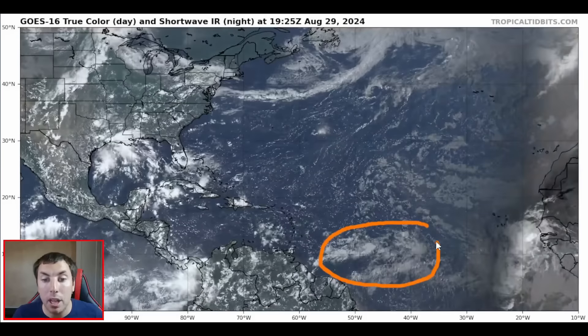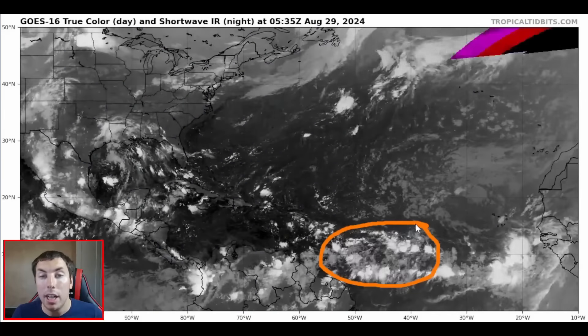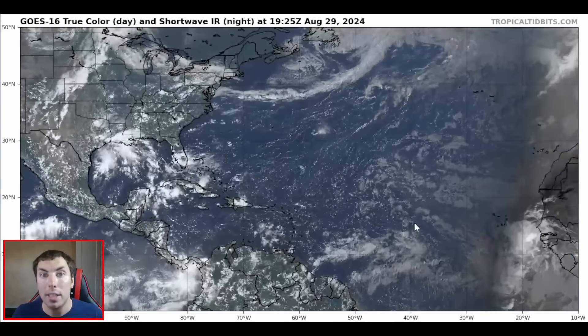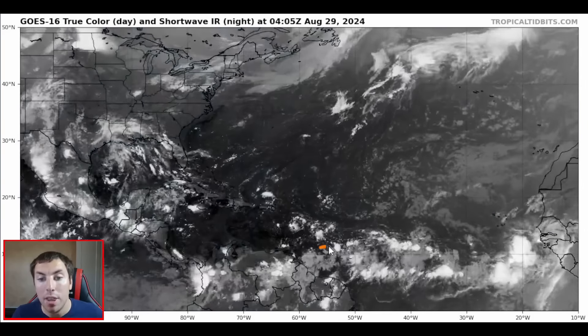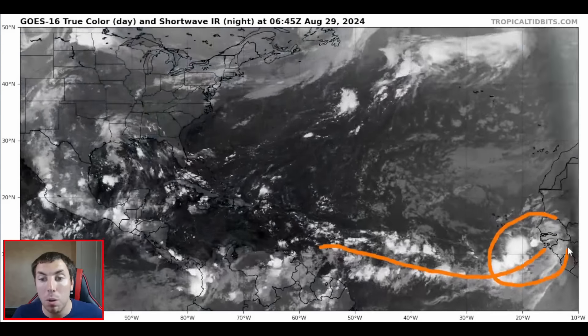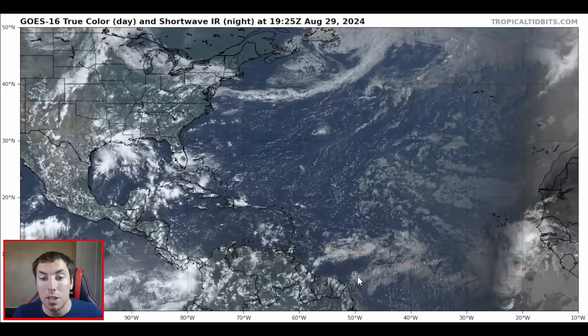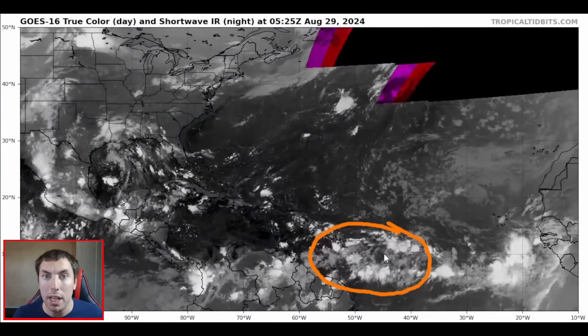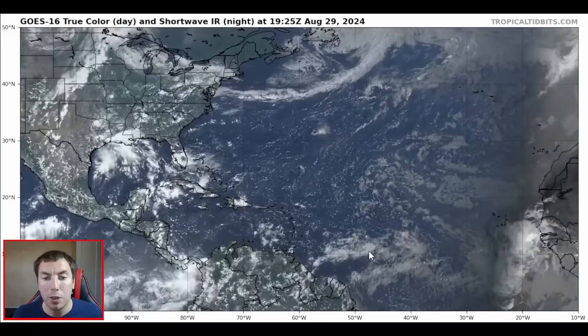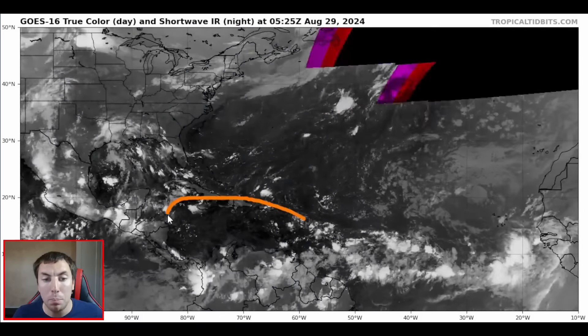We do have an area of disturbed weather out here in the middle of the main development region, entangled within the western extension of the West African monsoon trough — you can see all this percolating convection. Here comes another tropical wave coming off of Africa, but it's this area right here that we are most concerned about.